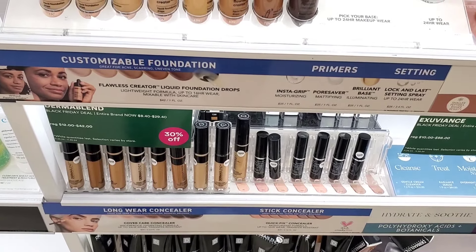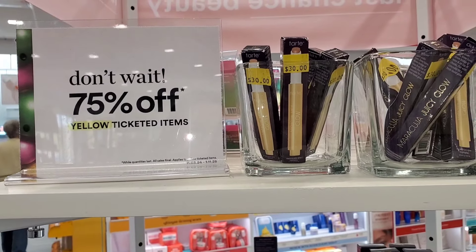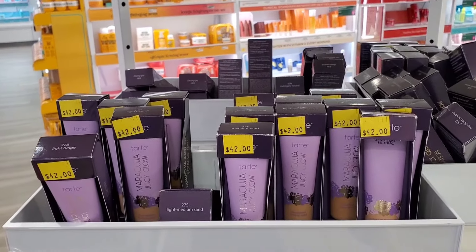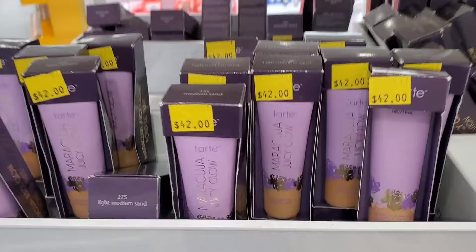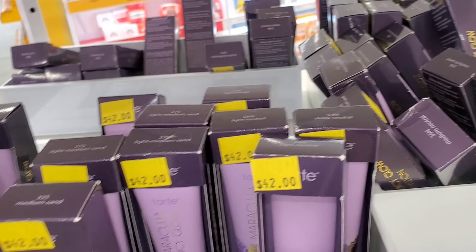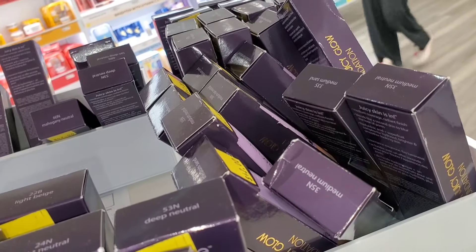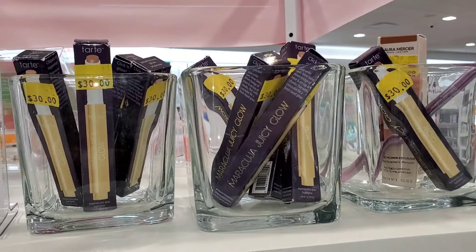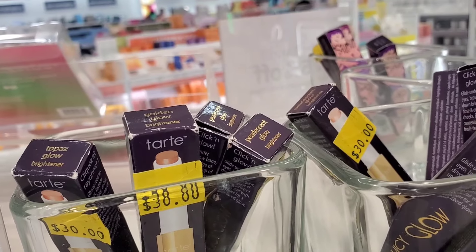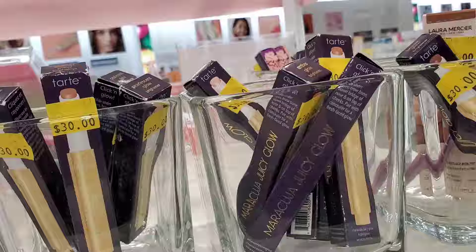Then I found a section at 75% off, and I was excited to see Tarte products there. The price ticket shows the original value. They had Maracuja Juicy Glow Foundations in pretty much all shades — originally $42, so now around $10 something. Also the Maracuja Juicy Glow in a few colors like Topaz Glow and Golden Glow, originally $30, now 75% off.